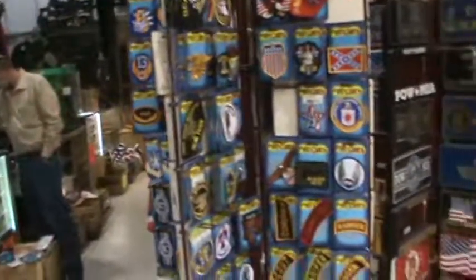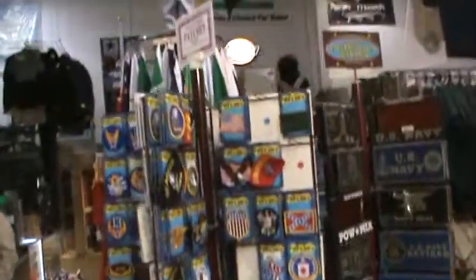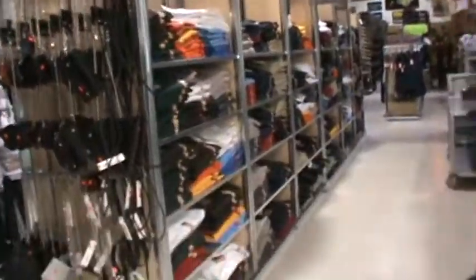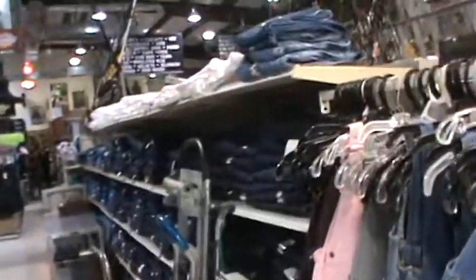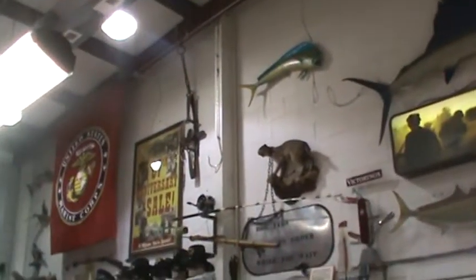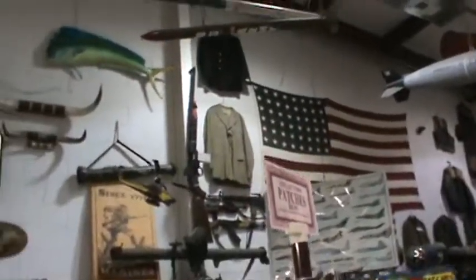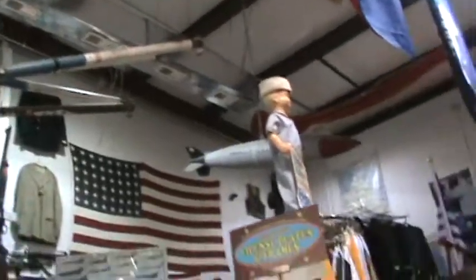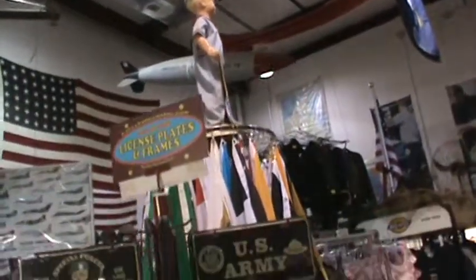We're going to scan here just a little bit. There's some patches for you right there. We've got billfolds, lots of Dickies — tons and tons of Dickies down here — jeans, coveralls, pins, all kinds of cool stuff. They even got a bobcat up there with a chain on his neck; I have no idea what that's all about. There's some big guns, looks like a bazooka, all kinds of rockets, all kinds of cool stuff laying around.